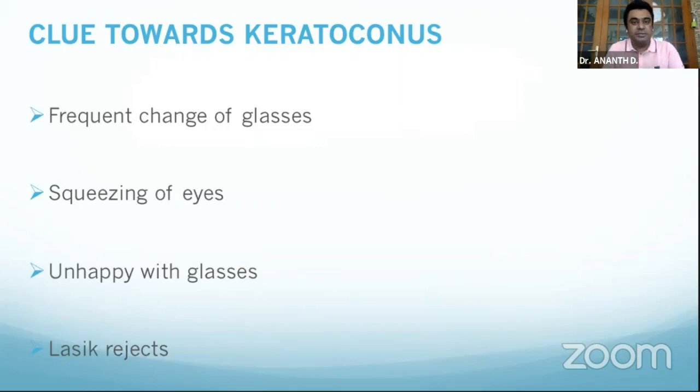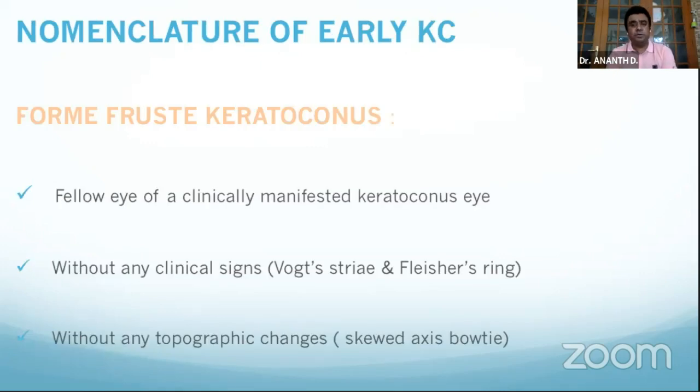Because of better diagnostics especially in tertiary care centers, we are diagnosing more keratoconus cases. In primary or secondary care centers, clues given by keratoconus patients include frequent changes of glasses, eye rubbing, and unhappiness with glasses. In tertiary care, refractive surgery rejects are always suspected for keratoconus. Whenever we talk of keratoconus, three things come to mind: first, keratoconus suspect; subclinical keratoconus; and frank keratoconus — they look similar but there are differences in topography that must be understood.